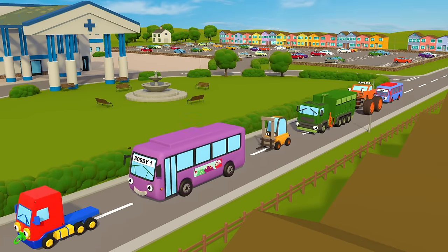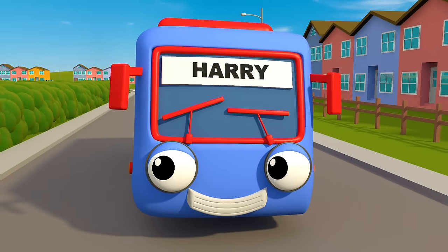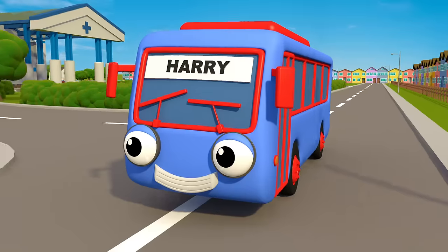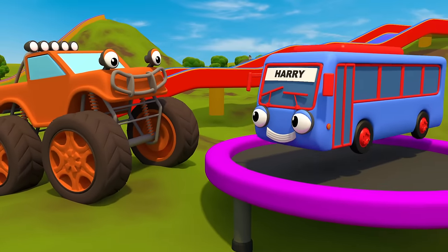How many colours can you see go past as the cars and lorries whiz by? Here's someone new, he's shiny and blue — we love Harry the Baby Bus. Max is orange and he's bouncy, Harry's blue and shiny.